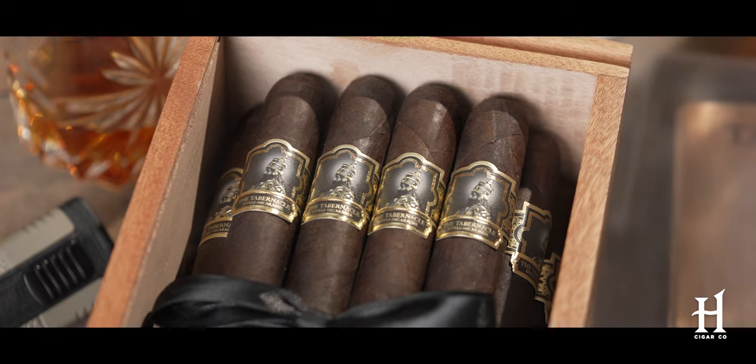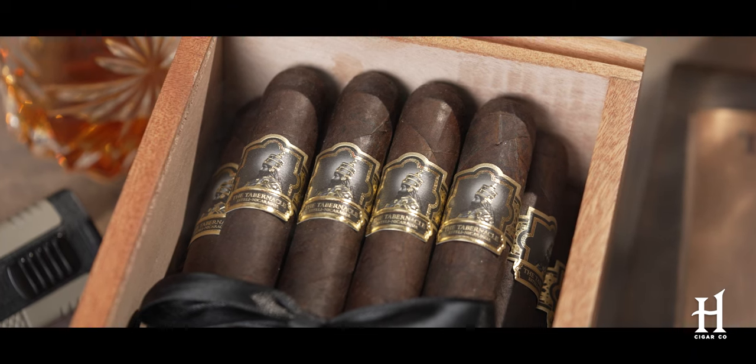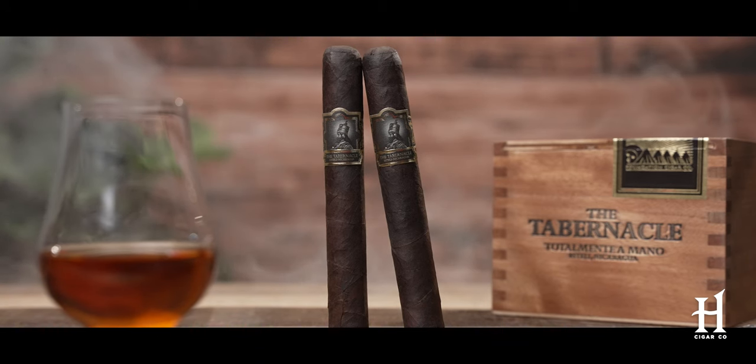What I mean by that is it has a signature Connecticut broadleaf wrapper, actually grown in the U.S. — a true Connecticut wrapper grown in the River Valley up in Connecticut. I'm a huge fan of broadleaf tobacco. I always love the way it plays with different blends, Nicaraguan tobacco, Dominican tobacco. The makeup of the cigar is really intriguing.